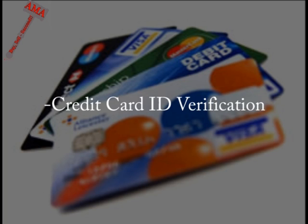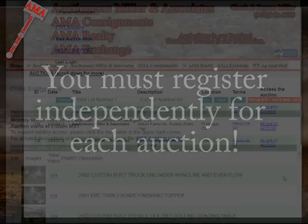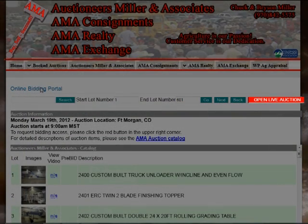This authorization hold will be removed from your account based on your bank's policy, normally within three to seven business days. Also, keep in mind that you are required to register independently for each auction. Much of the required documentation for the first auction is not required again for future auctions. Once you have provided all things necessary to achieve approval, you will receive an email notifying you that your account is active for the auction in which you requested, and your red button will change to Open Live Auction.